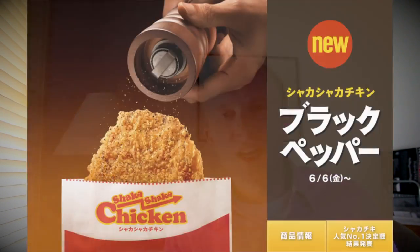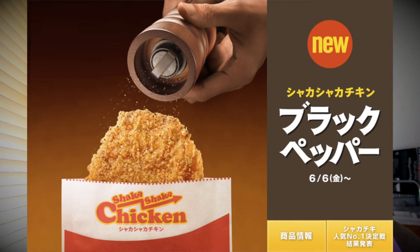And lastly, they've got the shaka shaka chicken. Shaka shaka means shake shake. Basically, it's chicken — you put it in a little bag, put some black pepper spices on the inside, and then you shake it up.